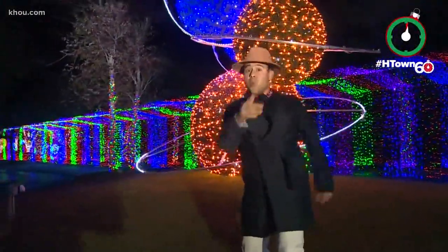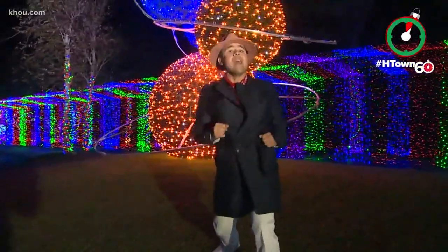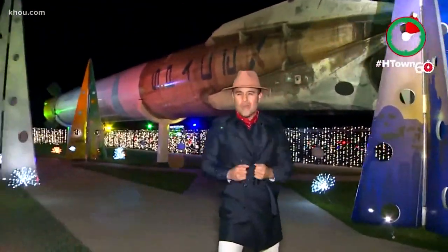Houston is ready for an out-of-this-world holiday experience. Welcome to Galaxy Lights, only here at Space Center Houston. Check this out — kiddos will get an up-close look at the SpaceX Falcon 9 rocket, the future of space exploration.